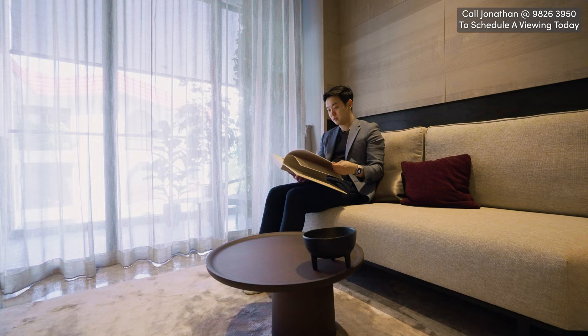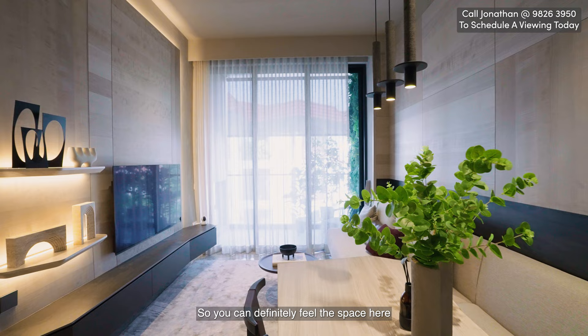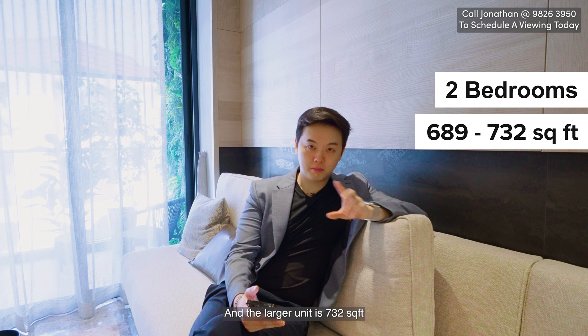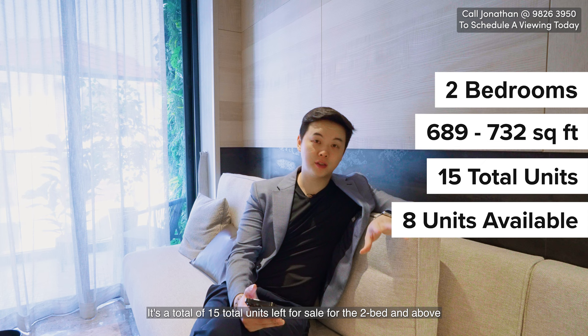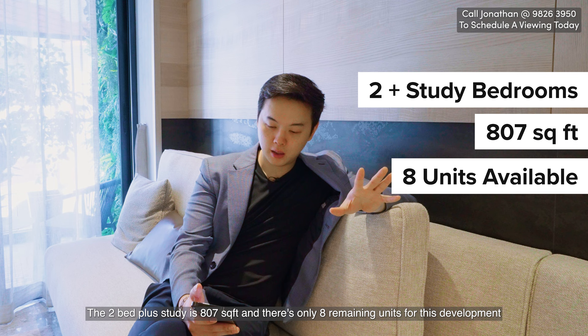One thing that makes this living space feel bigger than it actually is, is the high ceiling — you can definitely feel the space here. For the two bedrooms, there are a couple of configurations. The smaller one is 689 square feet, which is this unit we just checked out, and the larger unit is 732 square feet. There are a total of 15 units left for sale for the two bedders and above. The two-plus-study is 807 square feet and there are only eight remaining units for this development.